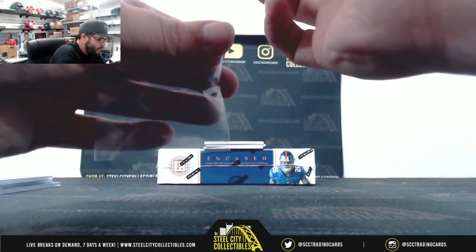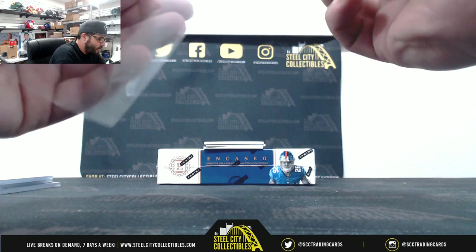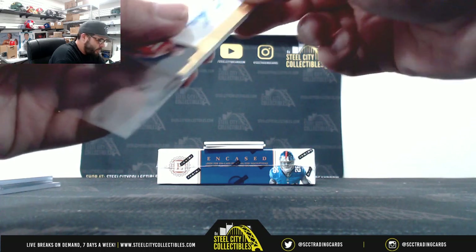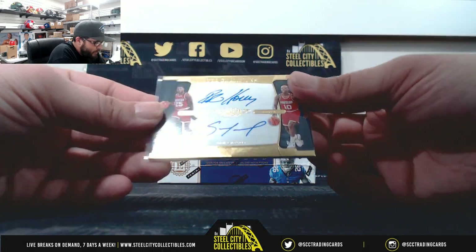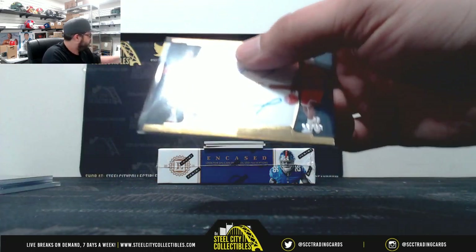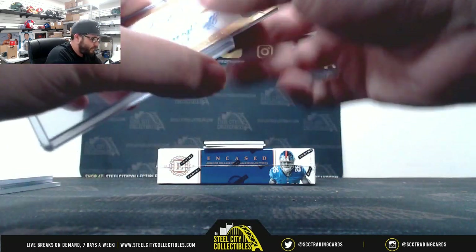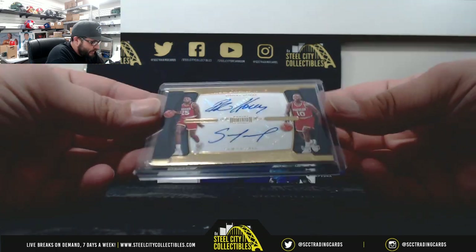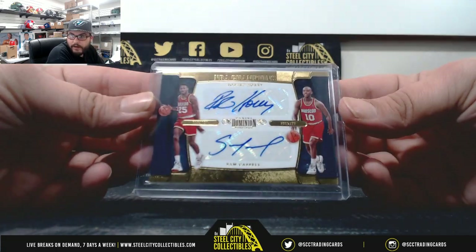Pretty cool one here — dual autograph, Sam Castle and Robert Horry, 8 of 10. Very nice.